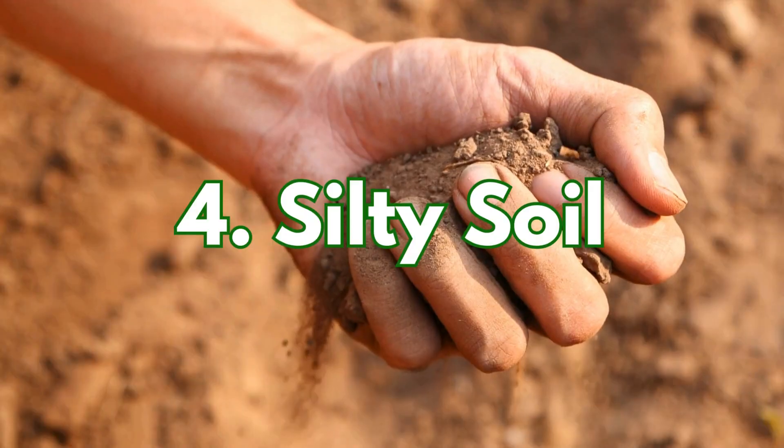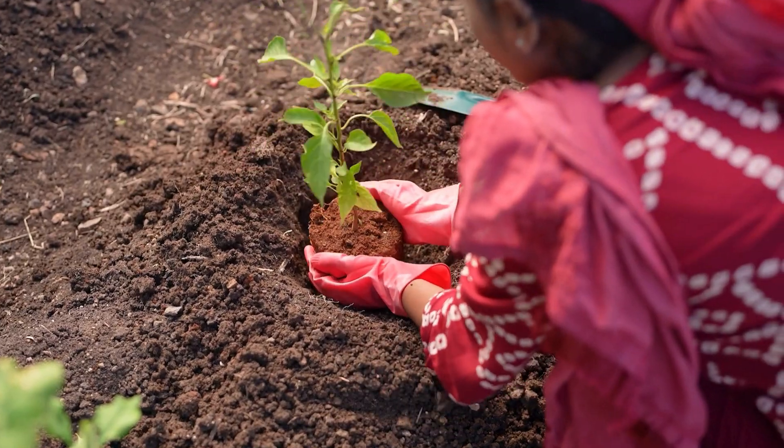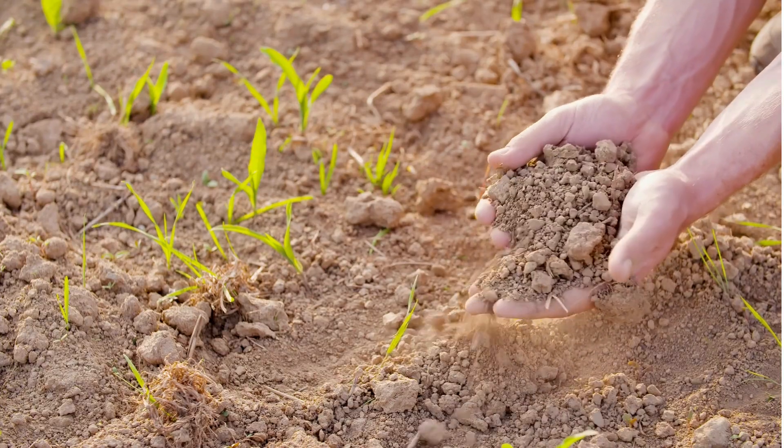Silty soil is smooth and soft, almost like flour. It's packed with nutrients, making it incredibly fertile, but it can get compacted and erode easily.